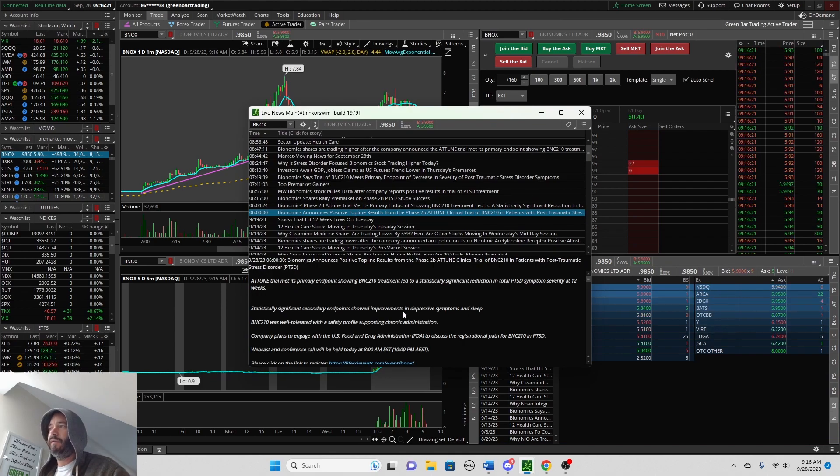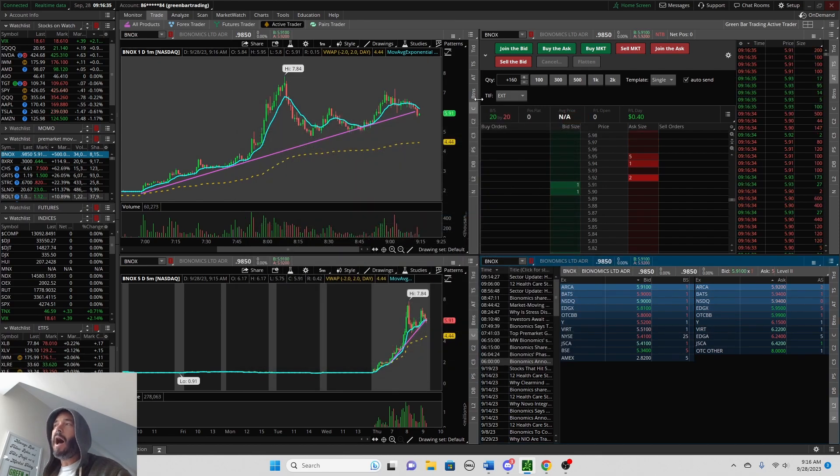And you have the catalyst with the news: Bionomics announces positive top-line results from a phase two clinical trial in patients with post-traumatic stress disorder — PTSD. This is what gave the stock that initial move.